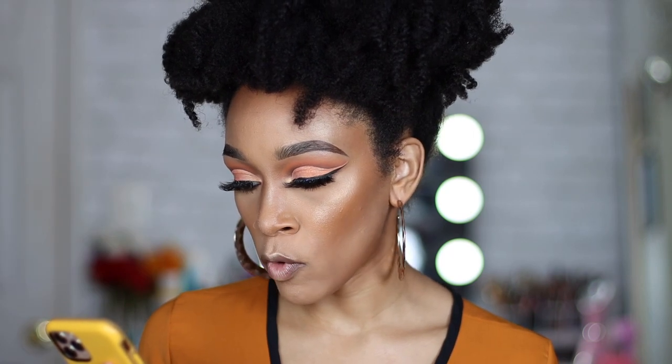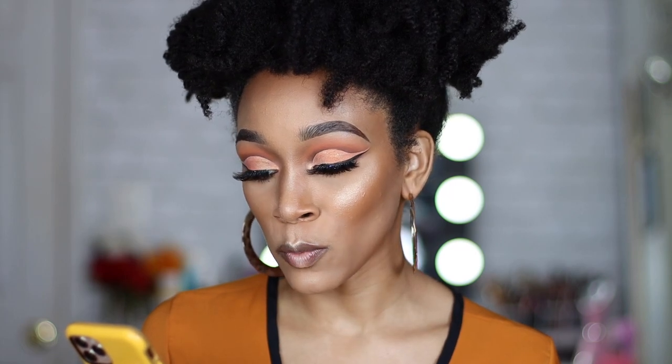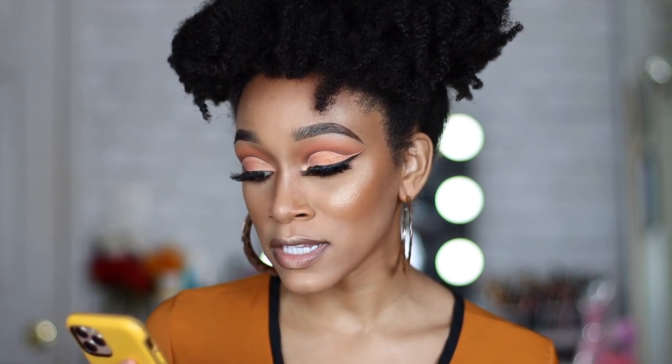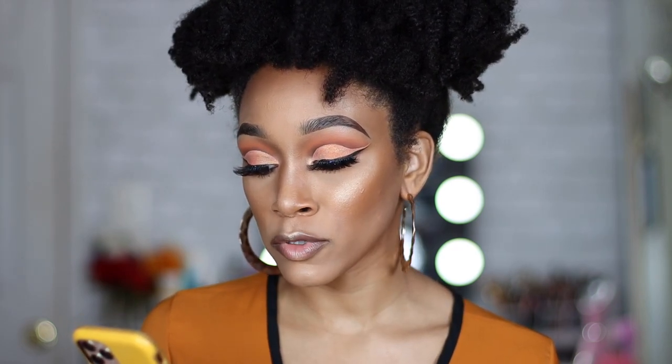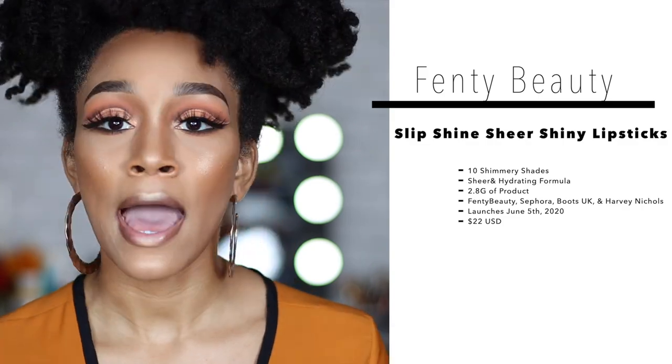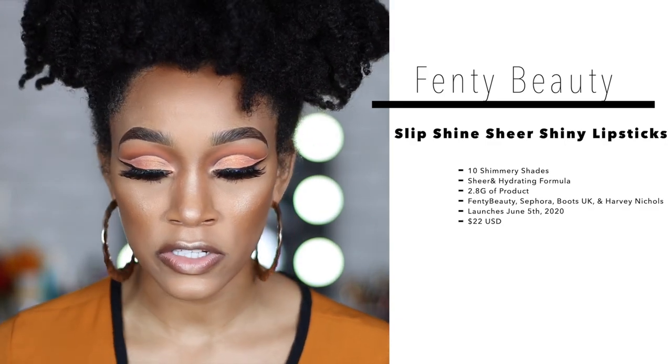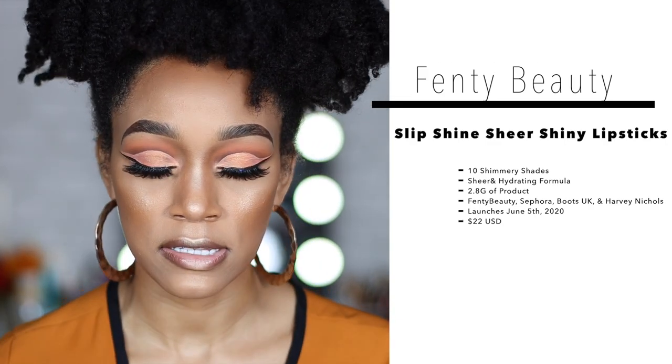I'm on Fenty Beauty's Instagram right now to tell you a little more about this product. It comes in 10 different shades. They say: 'Our Slip Shine Sheer Shiny Lipstick is dropping in 10 easy-to-wear creamy and nourishing shades — from the best of nudes to pops of shimmering color, for all your FaceTime dates and virtual happy hours.' Available June 5th at fentybeauty.com. So these lipsticks will be more moisturizing and nourishing, the colorful ones will have shimmer, and they launch June 5th.